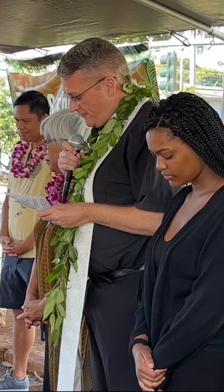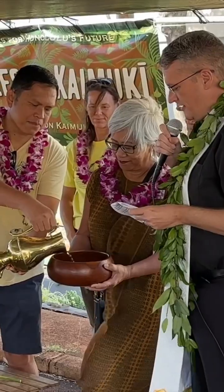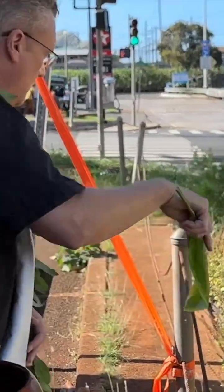This is a perfect example of small actions resulting in big impact. Aloha!